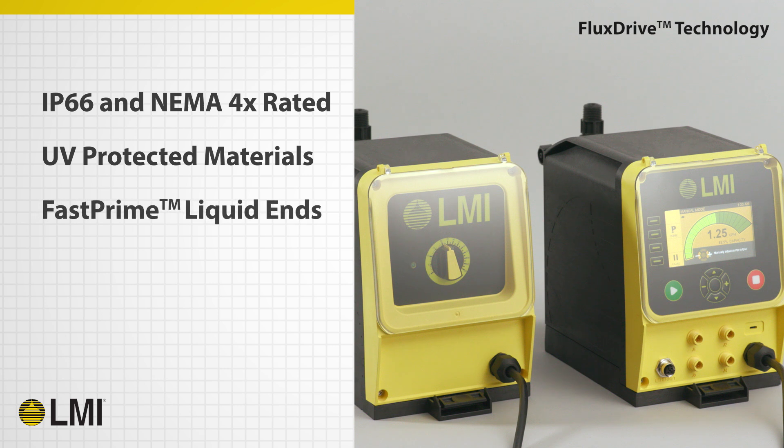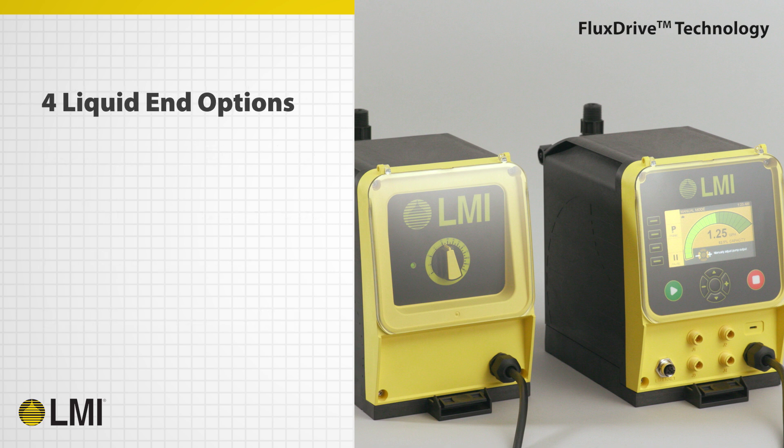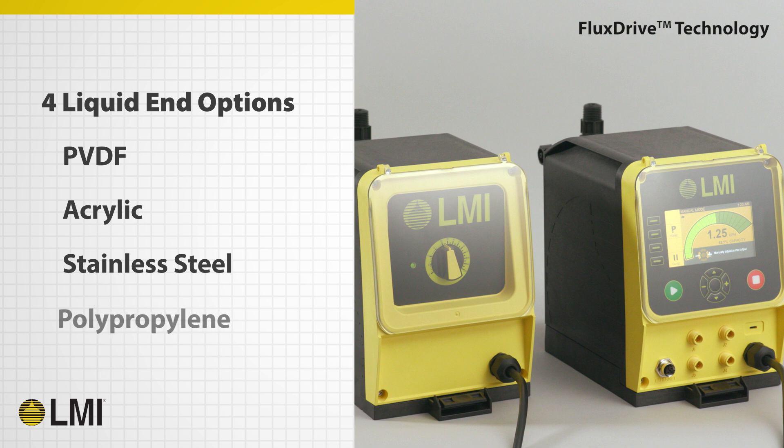The design quality is further enhanced by the all-new Fast Prime liquid ends designed specifically for the TD Series, which includes over-molded diaphragms rated to over 40 million strokes. All liquid ends are designed with double ball check valves for enhanced reliability and accuracy, and are available in four material options: PVDF, acrylic, stainless steel, and polypropylene.